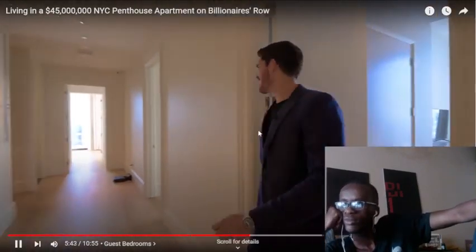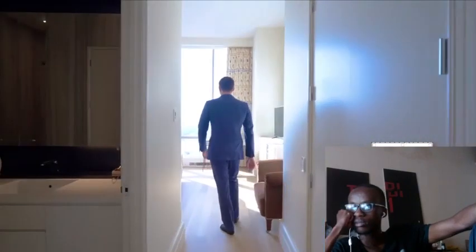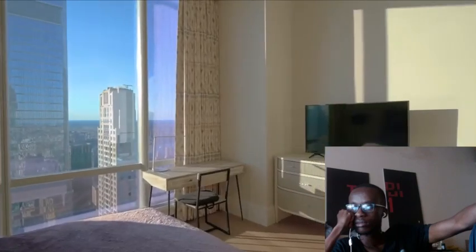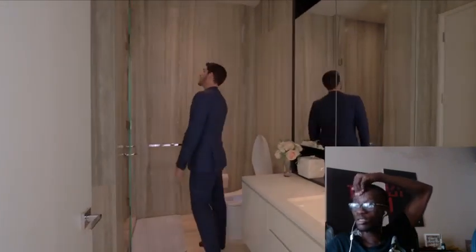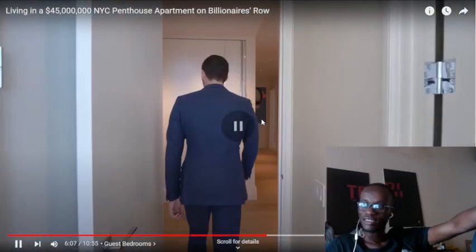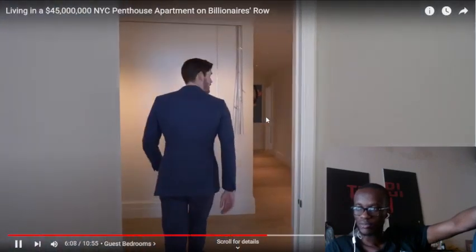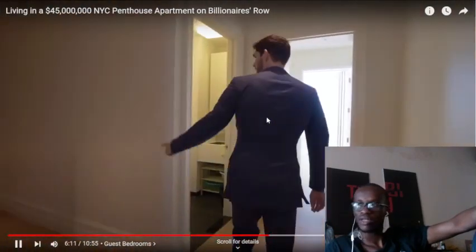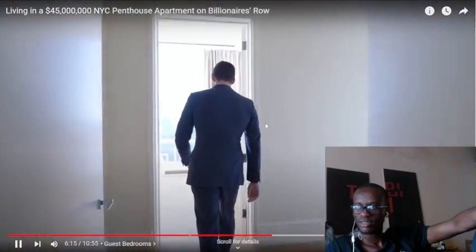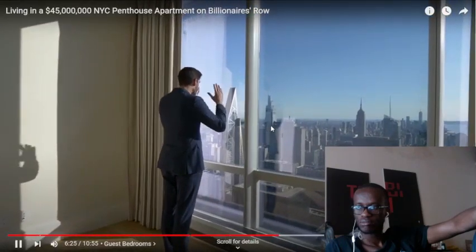Back onto the gallery hallway. We have another guest bedroom to the right — a mirror image of the one we just saw, with western views and tons of sunlight. Here's the laundry room. And then at the very end, another guest bedroom — no en suite bathroom in this one, but here you have those southern views. All that natural sunlight, and now you have views of everything downtown.